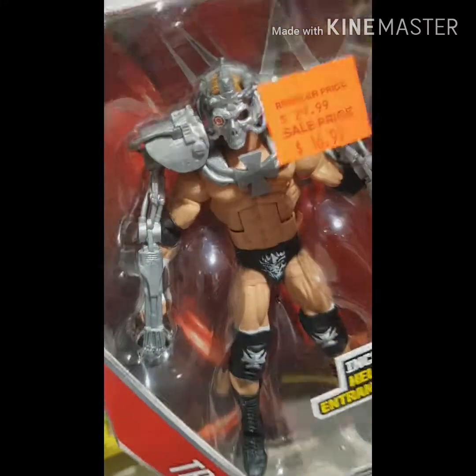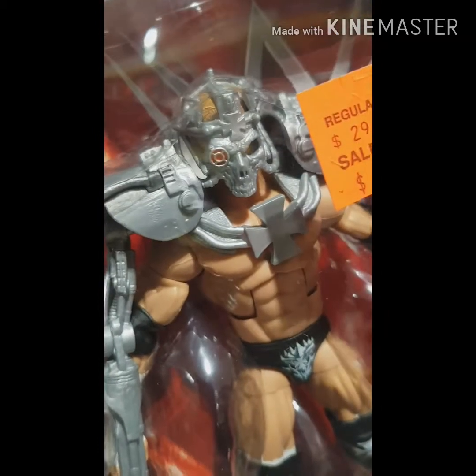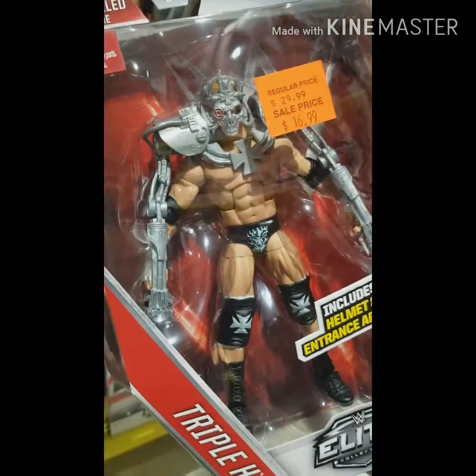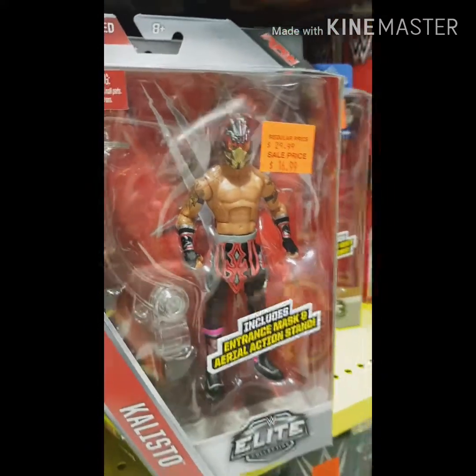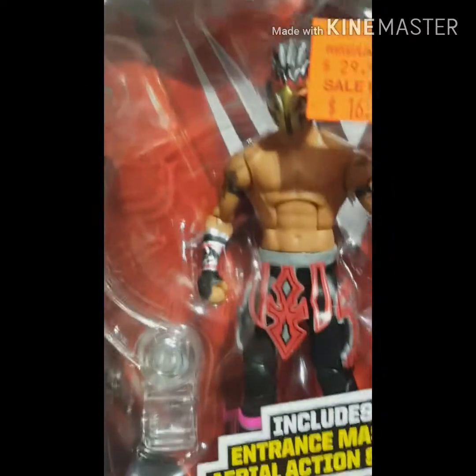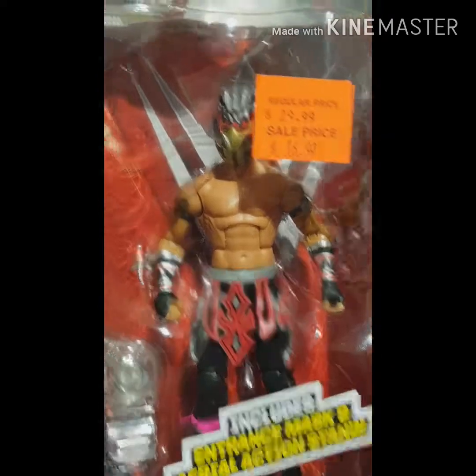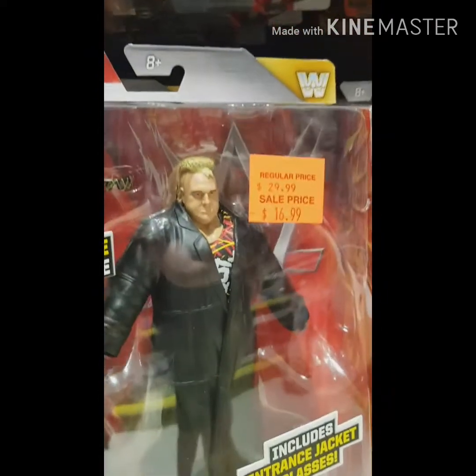Here we go — this is what I'm going to buy. I can't believe I found it. It is Triple H in that WrestleMania Terminator attire. I've got a couple of the old Terminator 2 figures and I'm going to stand one on each side. Definitely picking up Triple H and Kalisto for $16.99 Australian — that is a great buy. I love the hooded, masked figures.